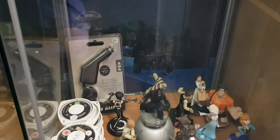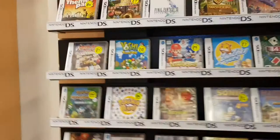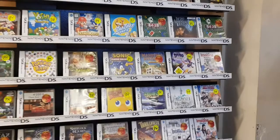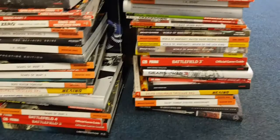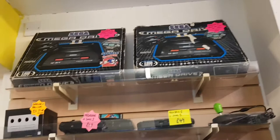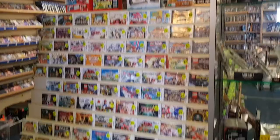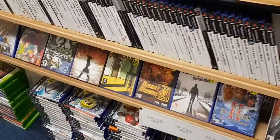Some loose UMDs there. Look at these Prima Guides - class. I've got some gums on the top. PS2, loads of PS2. Probably can't get all of these in, but I'm certainly going to try.